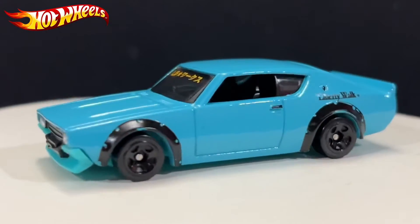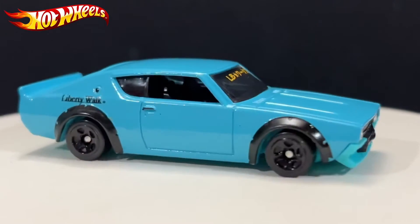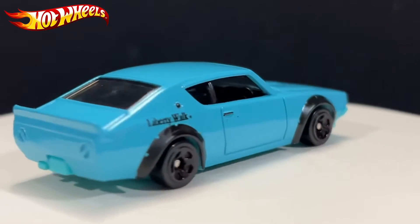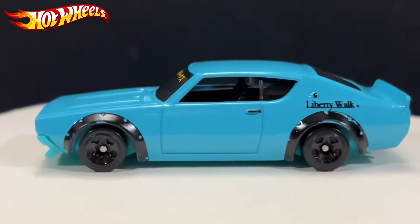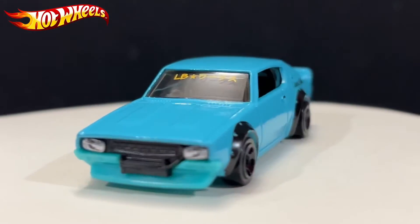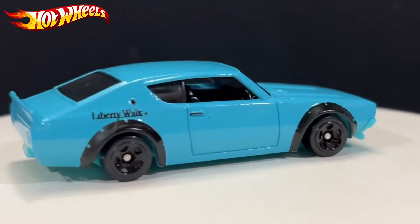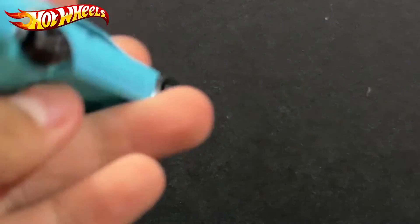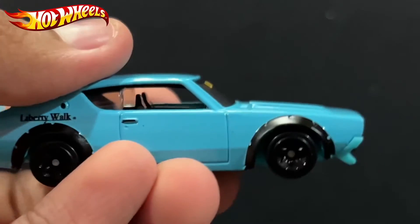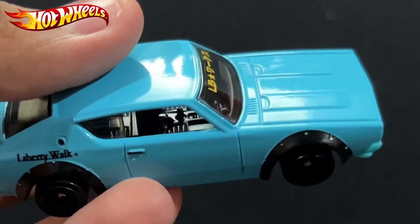I know what they're doing — they're trying to do a Liberty Walk, and the Liberty Walk has to be slammed down and modified so it won't look too similar to the original. I understand that. Let's take a look at the car itself — here's the Liberty Walk 2000 GT in sky blue.